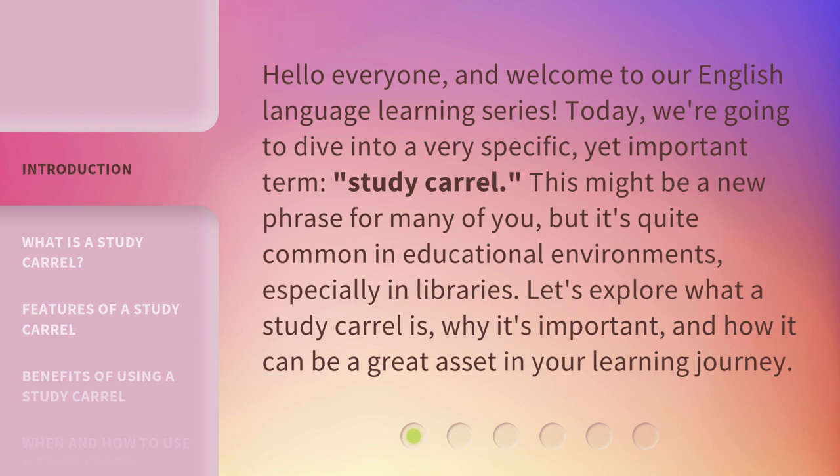This might be a new phrase for many of you, but it's quite common in educational environments, especially in libraries. Let's explore what a study carol is and why it's important.